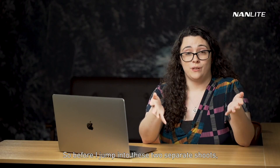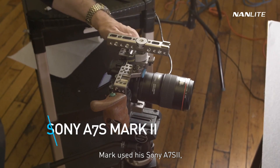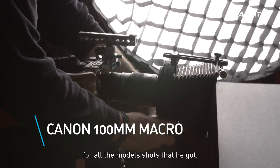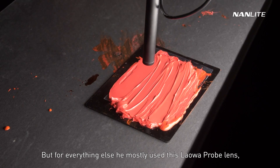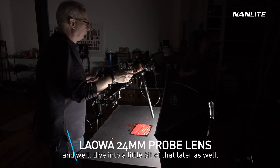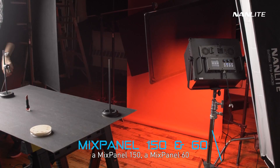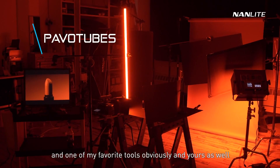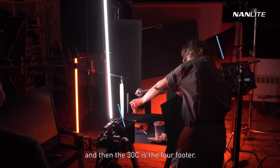Before we jump into these two separate shoots, let's talk about the general gear that was used. Mark used his Sony a7S Mark II and a 100 millimeter macro lens for all the model shots. But for everything else, he mostly used a Laowa probe lens, which is incredibly cool and unique. In terms of lighting, he used a Forza 500, a Mixpanel 150, a Mixpanel 60, and the Pavo tubes — both the 15C and 30C. The 15 is the two-footer and the 30 is the four-footer.